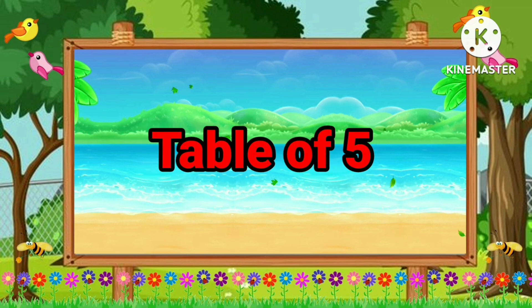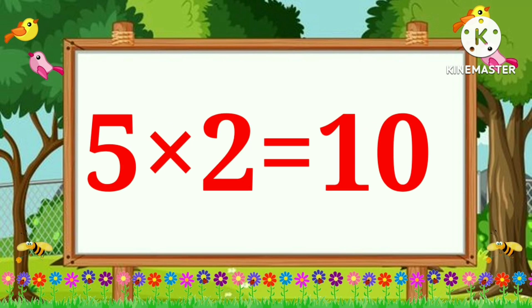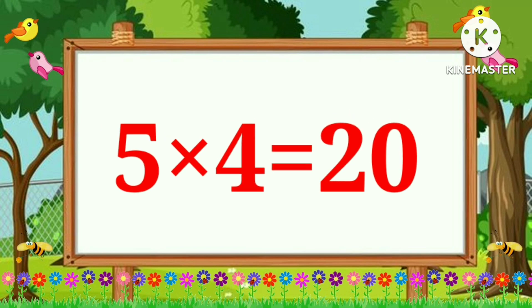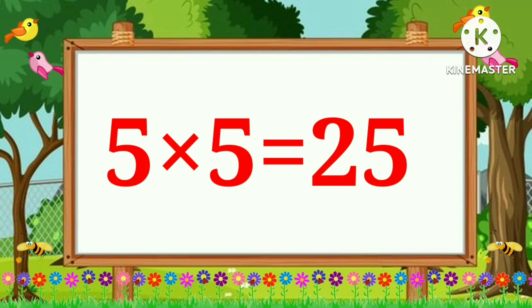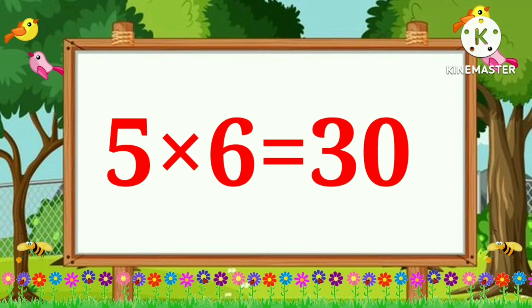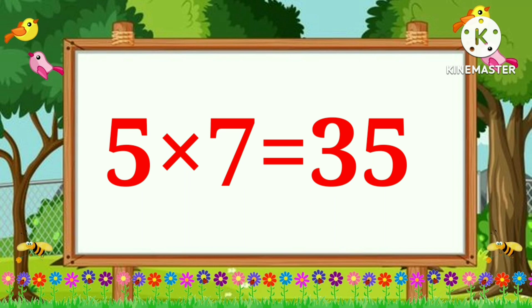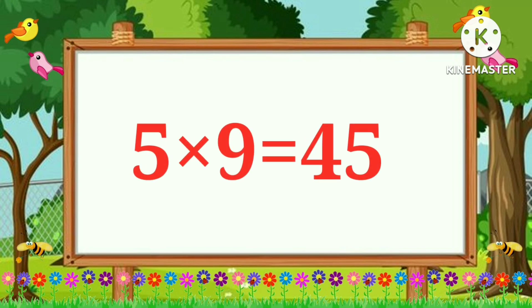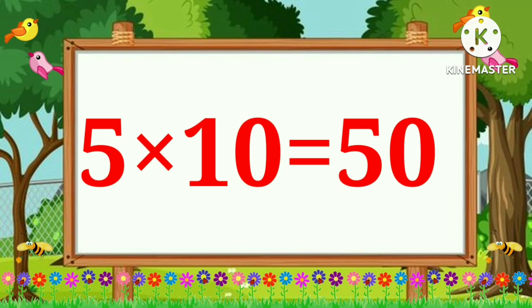Table of 5: 5 × 1 is 5, 5 × 2 is 10, 5 × 3 is 15, 5 × 4 is 20, 5 × 5 is 25, 5 × 6 is 30, 5 × 7 is 35, 5 × 8 is 40, 5 × 9 is 45, 5 × 10 is 50.